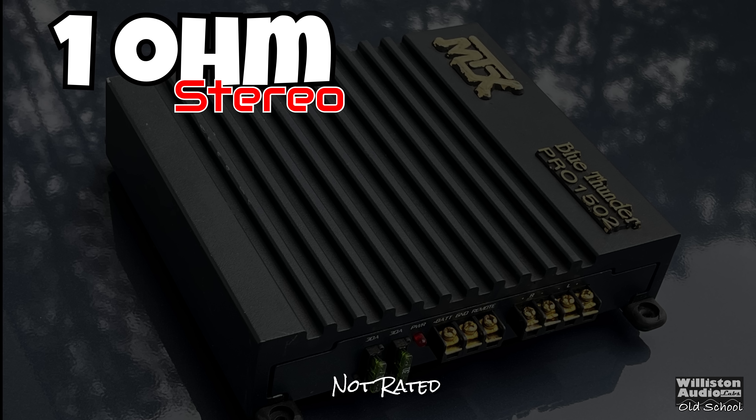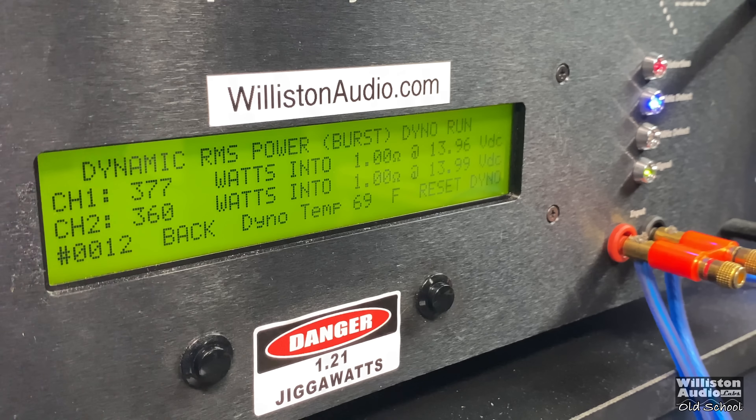Now let's try 1-ohm stereo. The amp is not rated to handle 1 ohm, and we really just did the dynamic test here at 1 kHz. You can see crazy power — 377 and 360 watts right at 14 volts.